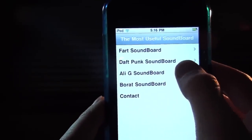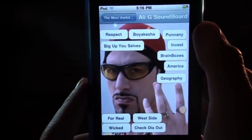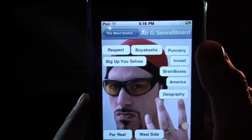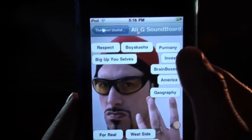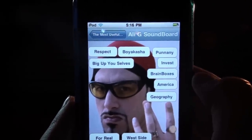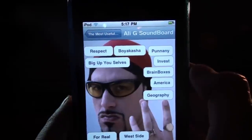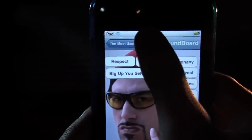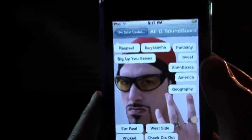Then you've got an Ali G soundboard, one of Sacha Baron Cohen's characters. You've got a picture of Ali G in the background. It's pretty useless — I don't know why it's called Most Useful Soundboard. But it's kind of funny. Things like 'Apple' and 'Orange' don't start with a capital letter unless they start a sentence — but some of you brain boxes probably know that already, innit? So that's pretty funny. Then you've got some other lines from Ali G.